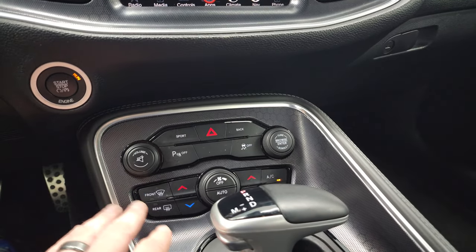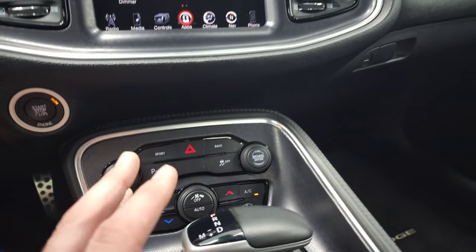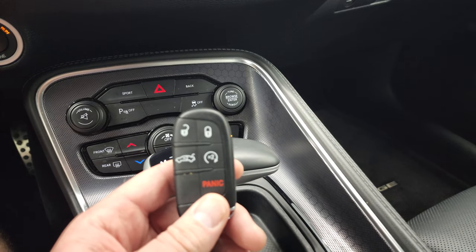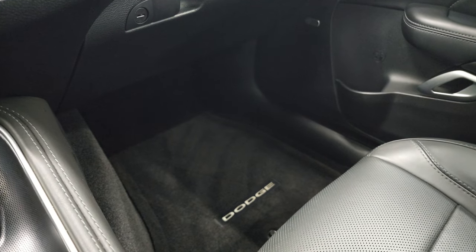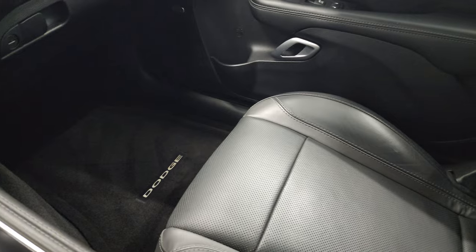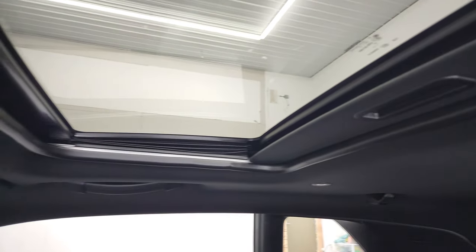Down here you have your push-button start, your more tactile climate controls, your stability control, your 8-speed automatic transmission, and then you have your keyless entry including remote start. Passenger side floor mat and seat are in excellent condition as well, no rips or tears. Smells very clean inside this car — I don't think it's ever been smoked in.